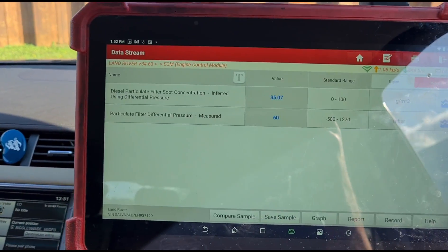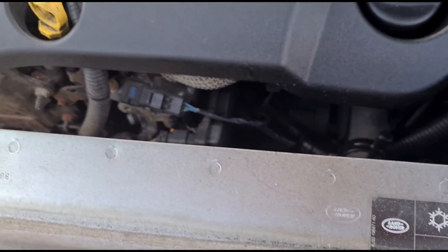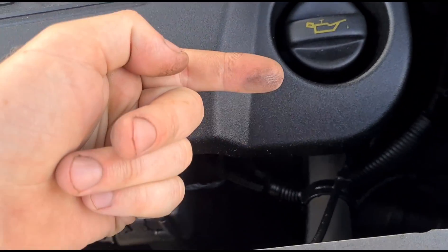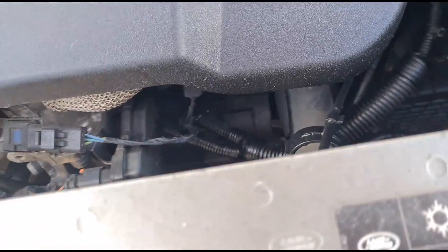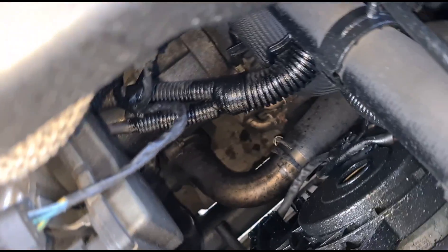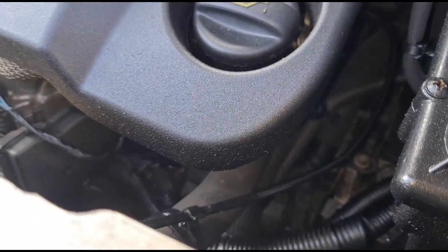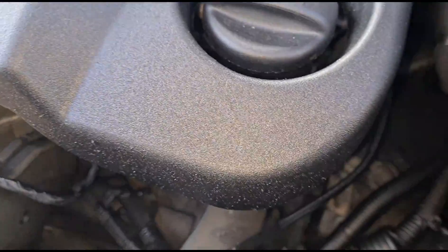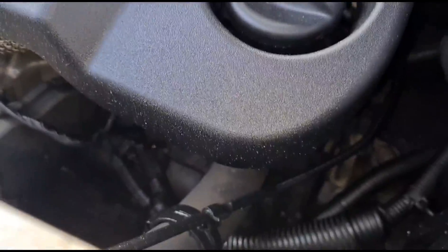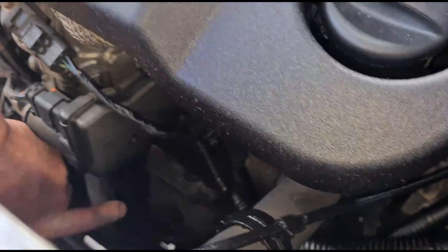So the main thing we're going to look at is finding where the leak's coming from and maybe cleaning the DPF. Let's open the bonnet and have a look at what's going on. Bonnet's up — so this is the 2.2, a bit of a better engine. It looks like we've got wet oil residue here. Definitely got oil everywhere — it's all wet across here. Might need to get the engine cover off and see what's going on.